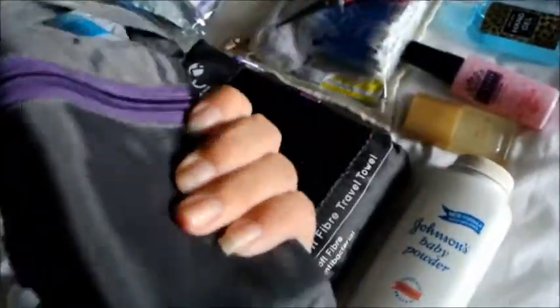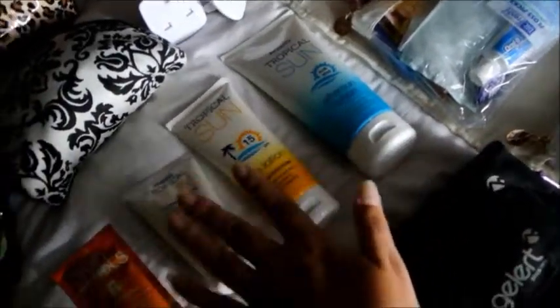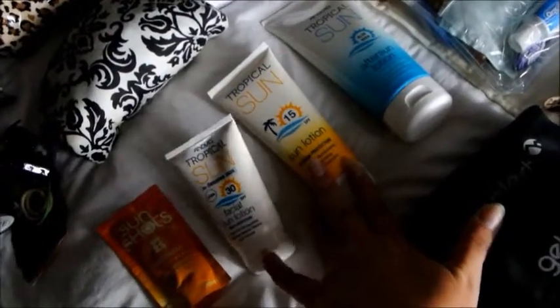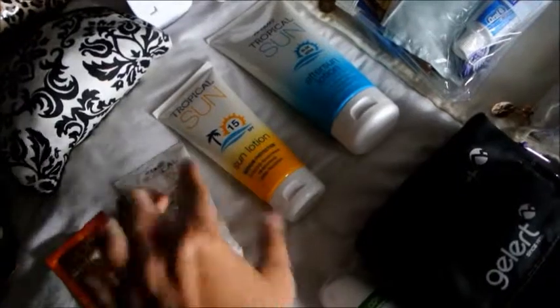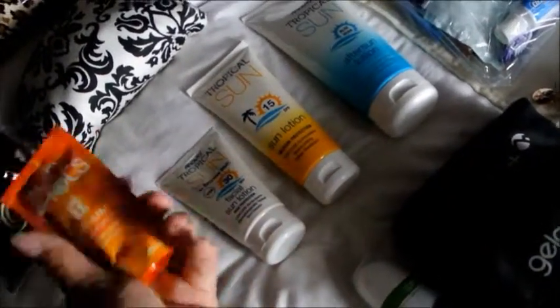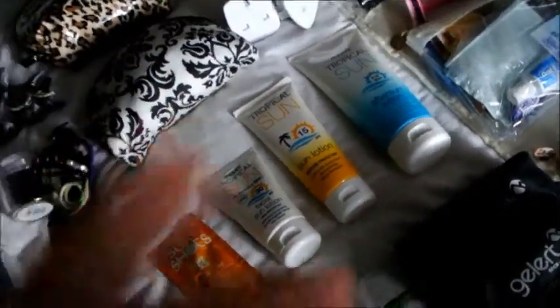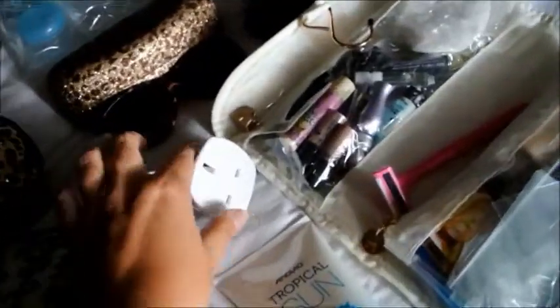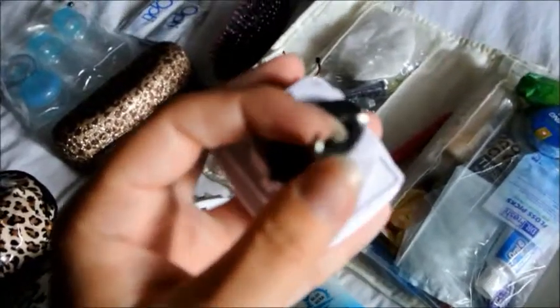Then I have aftersun and suntan lotion — I have SPF 15 and 30. One's for body, one's for face, just because I like higher protection on my face. I need these little mini sachet ones that I'll be taking in my hand luggage until they're all gone. As you can see, I have these two travel adapters, and these are the ones that turn so they fit Australia, America, and similar.